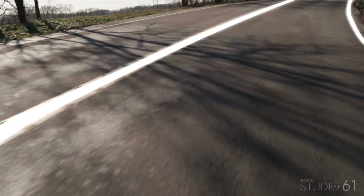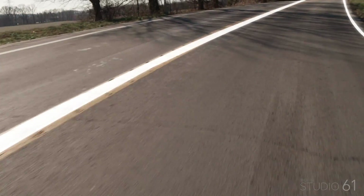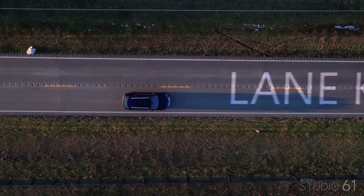Another neat feature is how the RX can help keep you in your lane. It's called Lane Keep Assist, and it can warn you if the car begins to drift out of clearly marked lanes, and it can help steer the RX to maintain the lane of travel.